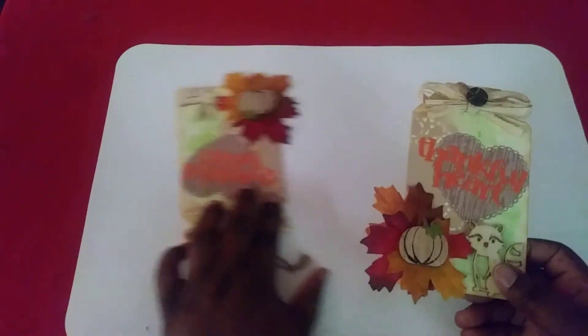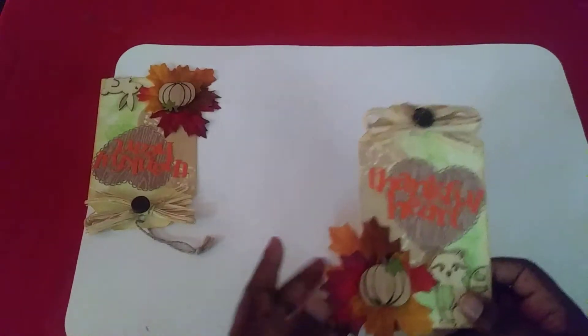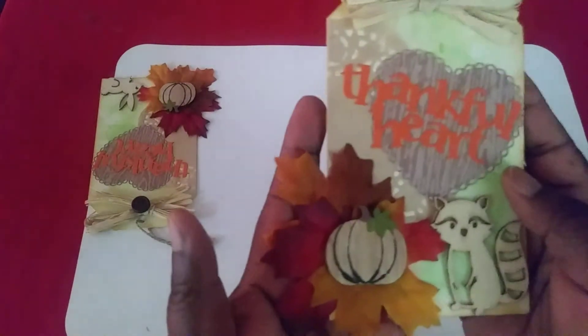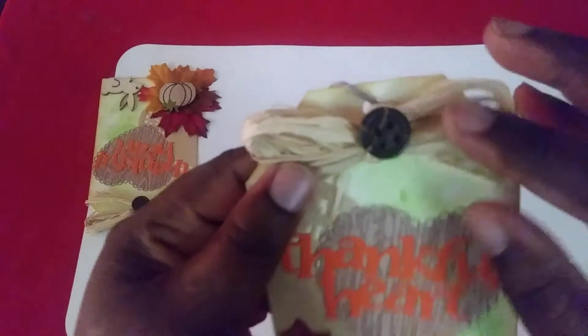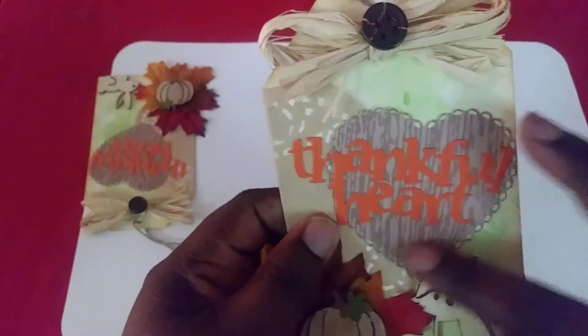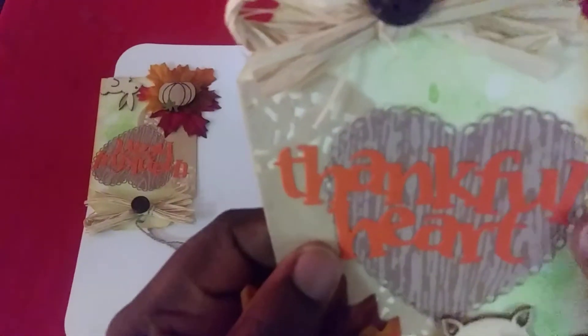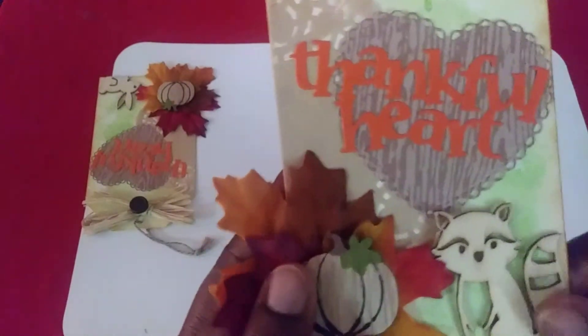I hope you get inspiration there as well. So these are some tags she made. This one says 'Thankful Hearts' — she used, oh my gosh, I think this is queen silk. She used this button here and die-cut this heart. Yes, this is a die cut. Again, 'Thankful Heart' in orange, and she added this wood veneer.